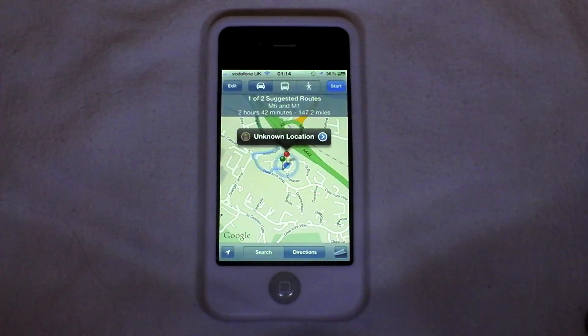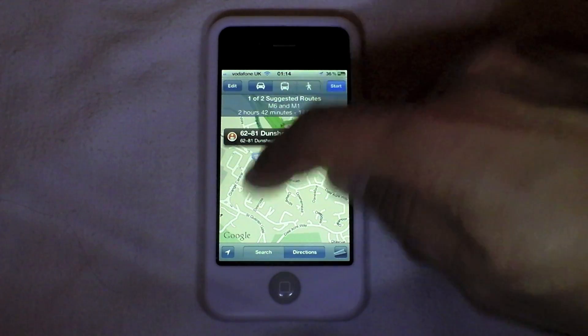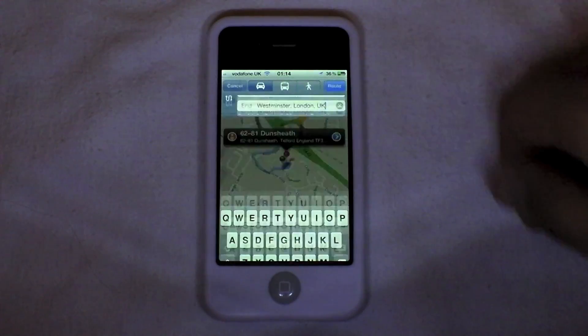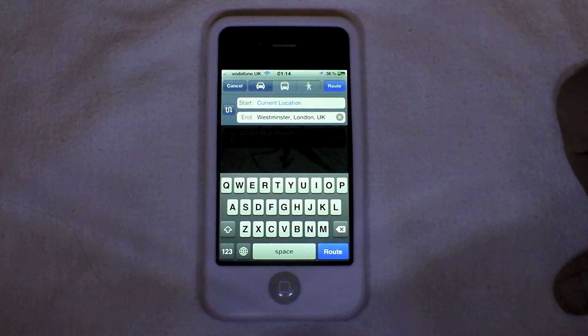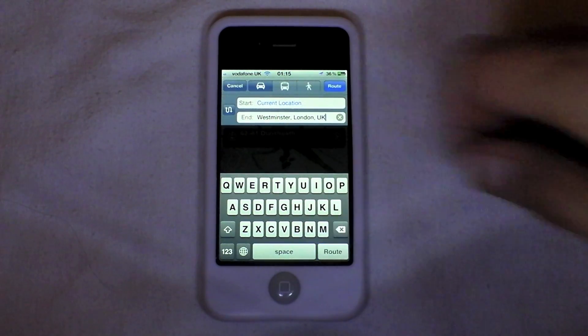So let's just search for some directions. If we go to edit, I've already programmed in Westminster in London. So let's route this out.